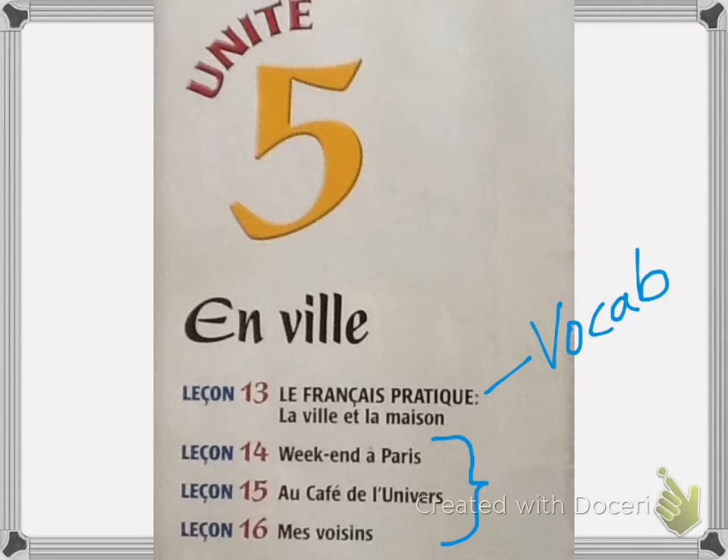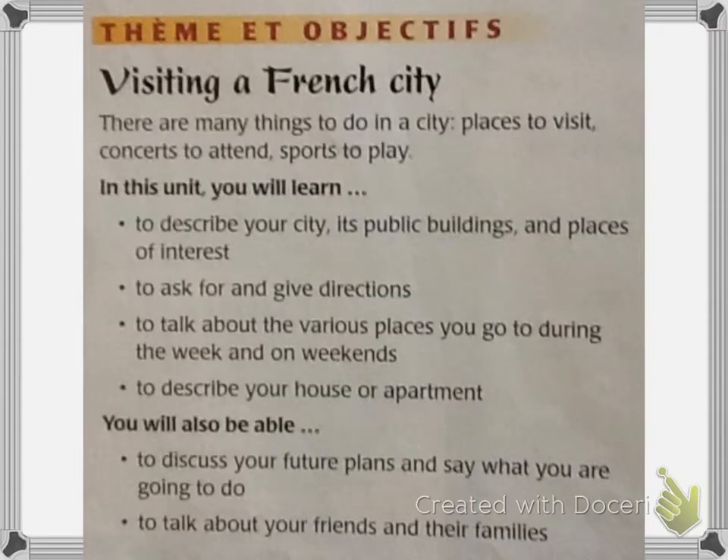Remember that your lesson quizzes do have listening portions, so it is important that you're doing your best to understand what you hear. The theme and objective is visiting a French city. There are many things to do in a city: places to visit, concerts to attend, sports to play. In this unit you will learn to describe your city, its public buildings and places of interest, to ask for and give directions, to talk about various places you go during the week and on weekends, to describe your house or apartment, and to discuss your future plans.